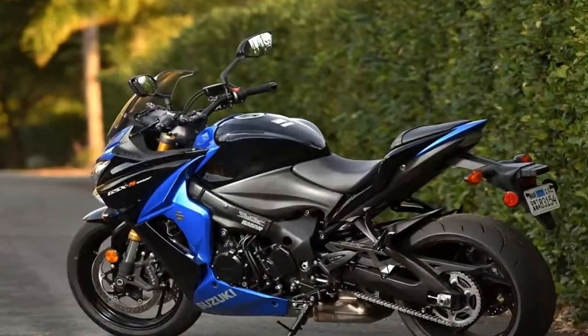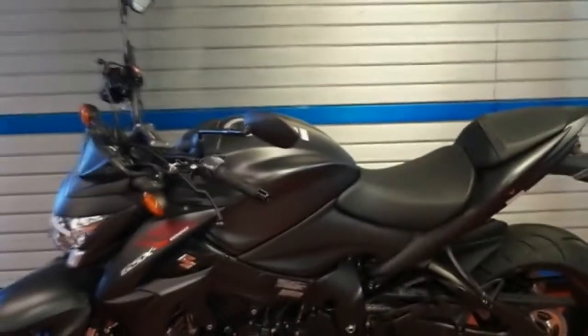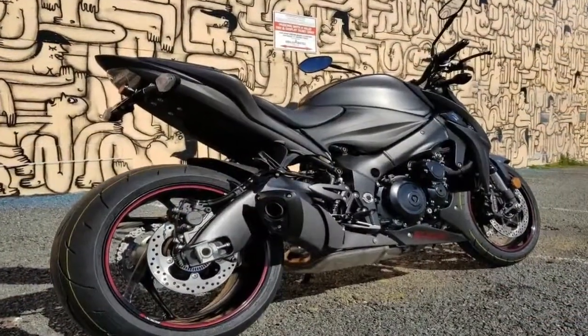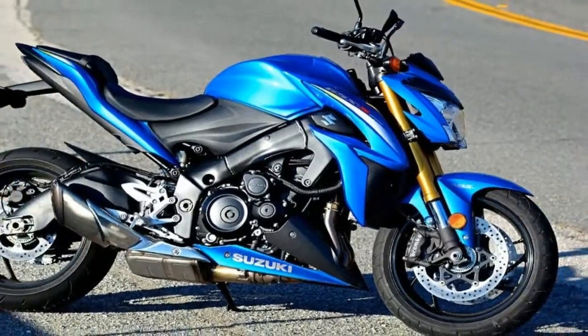The thing I like most about the 2018 GSX-S1000Z is that Suzuki has given it the heart of one of the rawest 1000cc sportbikes of all time, the 2005 GSX-R1000, otherwise known as the K5.